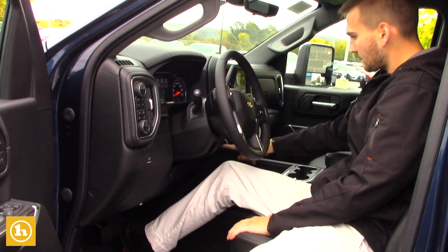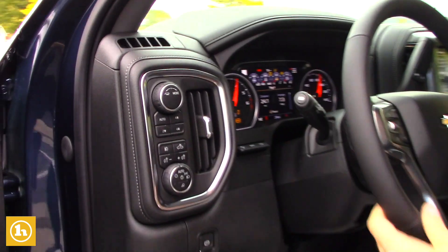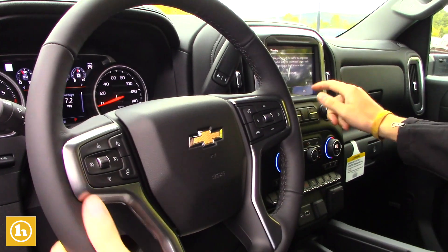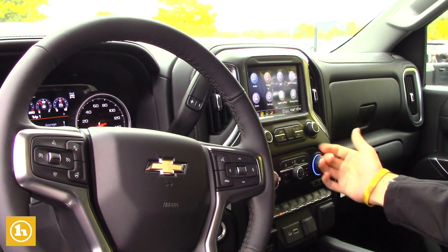Taking a look inside here as well, I'll fire it up — push to start. You've got the heated steering wheel right here, heated seats, AC seats. There's forward collision warning right here, touch screen color display, navigation, Apple CarPlay, and Android Auto.